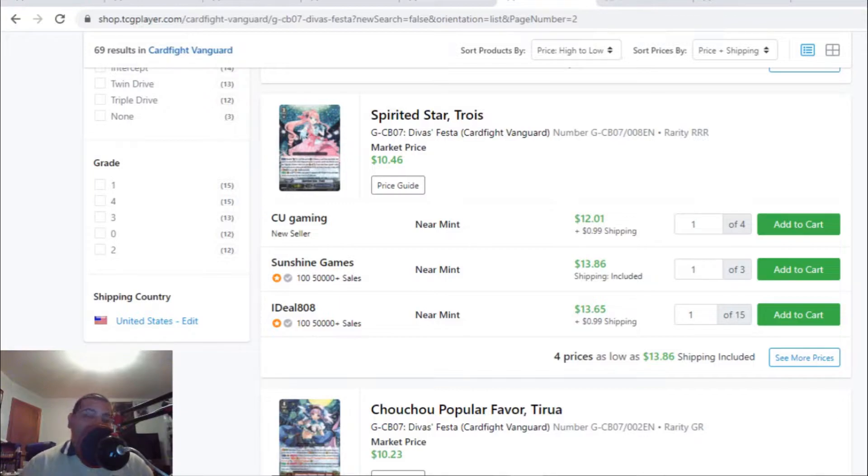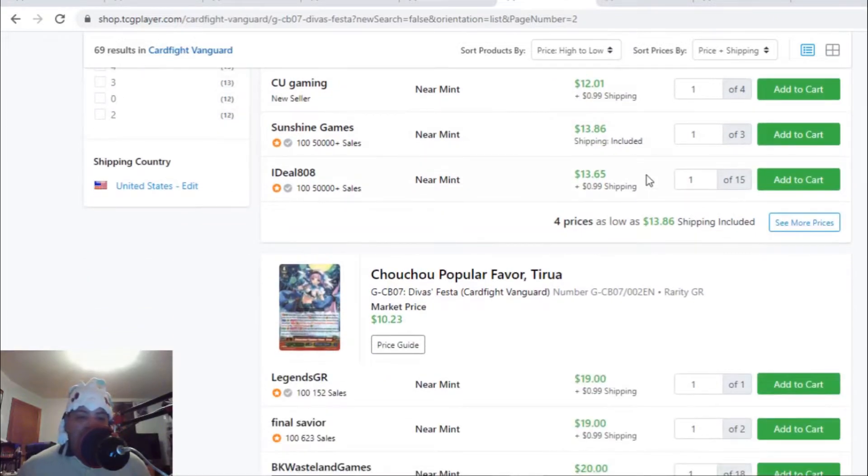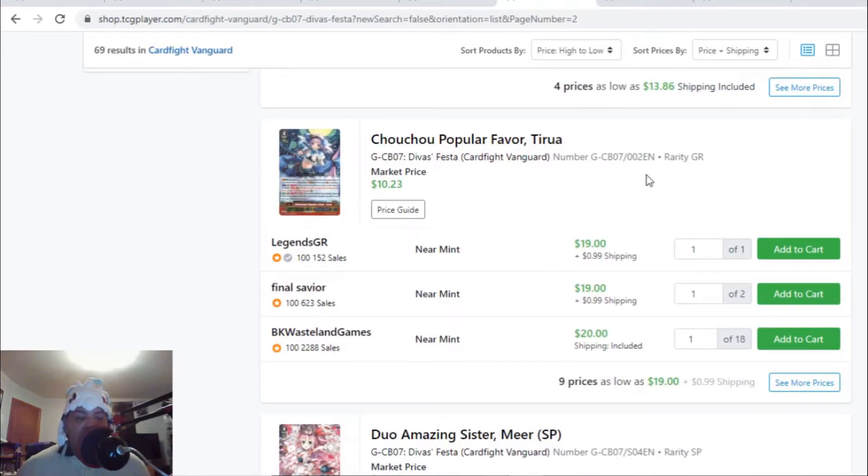Now on to the market watch with Bermuda Triangles — we're calling it the waifu tax. The first card is the infamous Grade 3 that's been selling out constantly. I got rid of four copies the first day, 12 copies the next day, and then someone bought out the rest of my 20 copies. This Grade 3 — Spirited Star Trossi — has only four listings: one for $13, and after that $14 each with only four listings total.